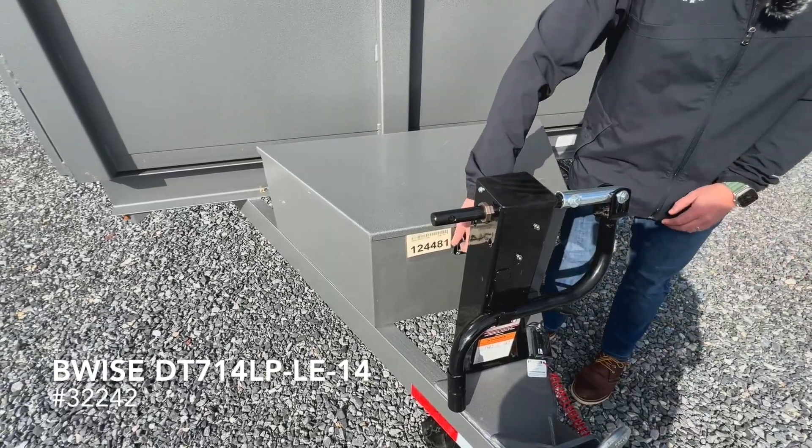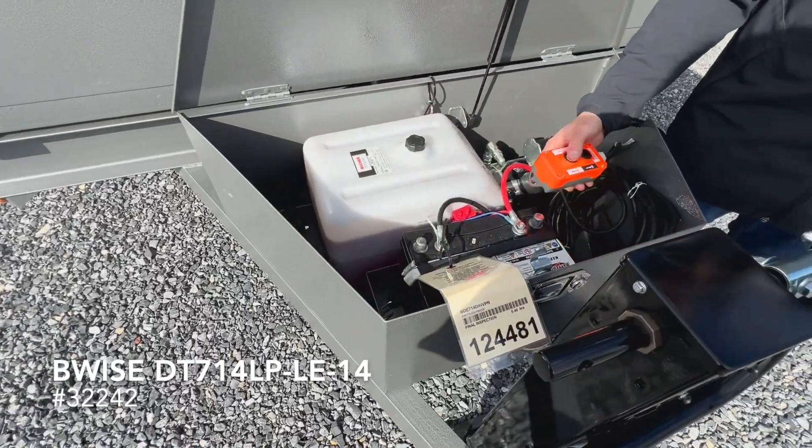Up front here you have your pump box, which also secures the battery. This unit is power up, gravity down.